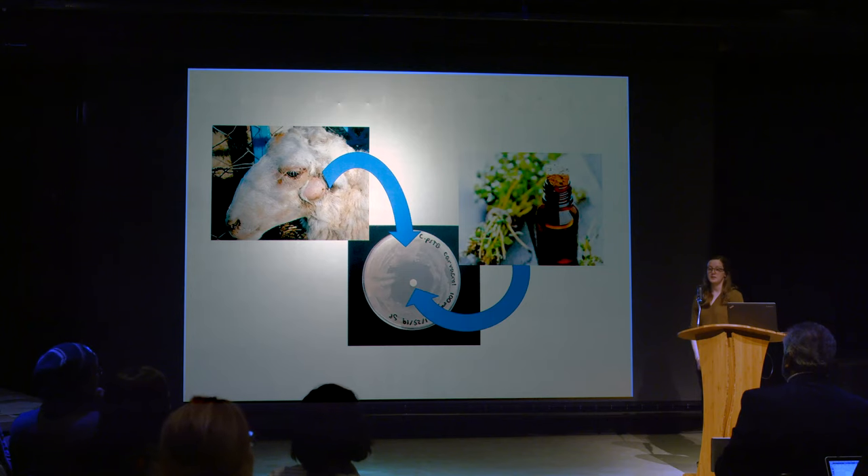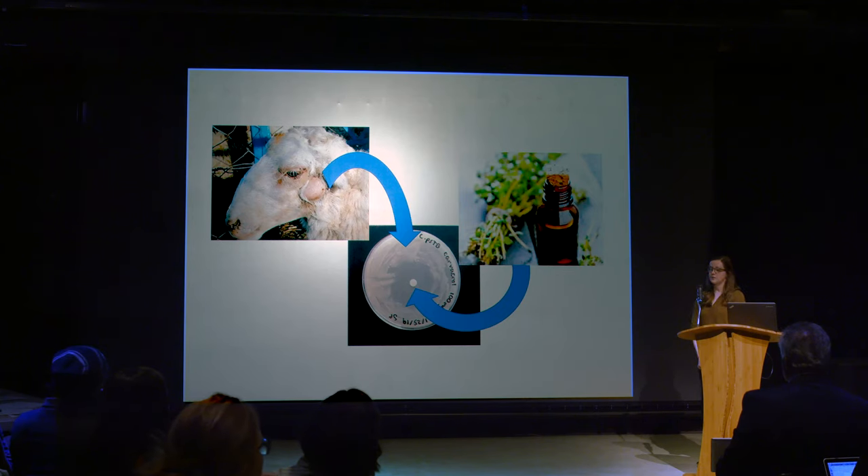CL is caused by a bacterium that infects the lymph nodes of these animals, resulting in the formation of abscesses. These abscesses, once they rupture, will release the bacteria into the environment where they can infect new animals.